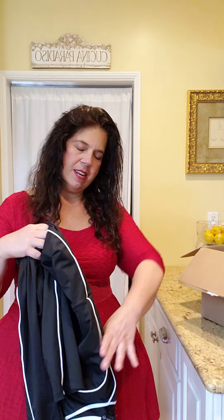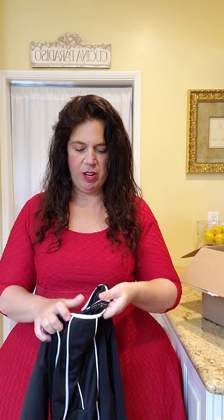Hello! I am finally a Fashion to Figure babe. I thought I'd do a little unboxing so we can see what I got, and then I'll follow it up with a try-on.